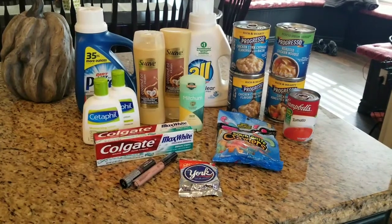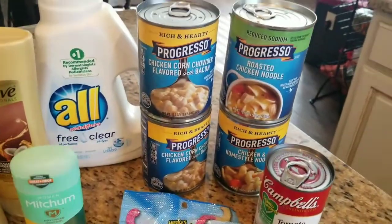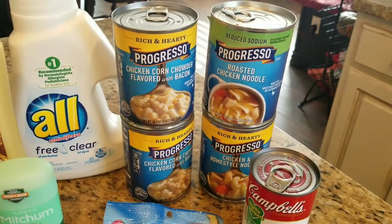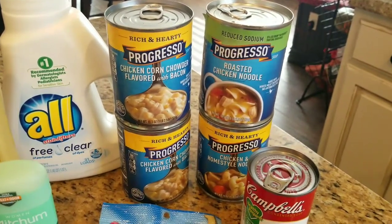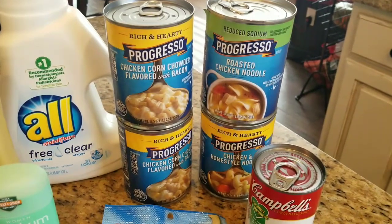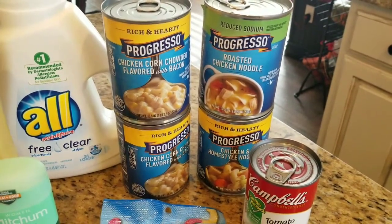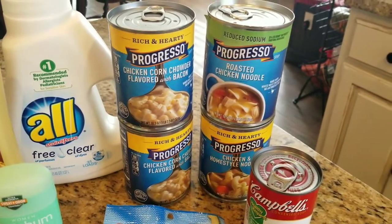To start with, I got these Progress soups. They are priced three for four dollars, but I wanted four of them so I could use that dollar digital coupon on the app. So that was three for four dollars plus $1.67 for the individual one, making that $5.67. Deduct the one dollar digital, making it $4.67, and then you get two ECBs when you purchase three, so that was 67 cents a piece.